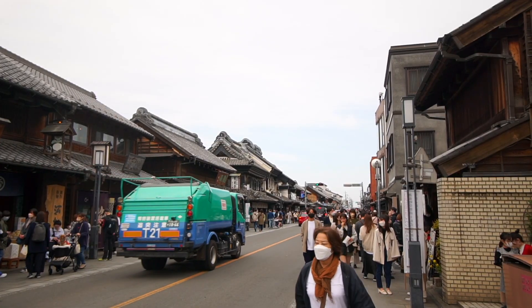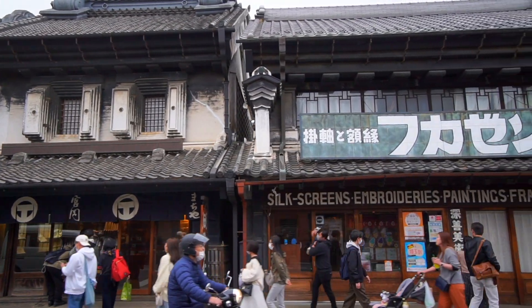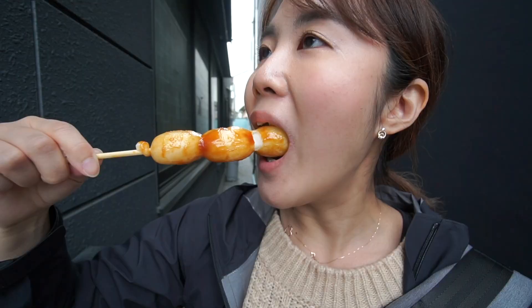Hi everyone, I'm in Kawagoe, which is a perfect city for a day trip from Tokyo. This was one of the biggest commercial cities in Japan back in the old Edo period. They have kept their old traditions and preserved them all the way into the 21st century. You can feel like you are traveling back in old Tokyo. So today we will be exploring the old city and eating some sweet food. Welcome to my Kawagoe vlog.